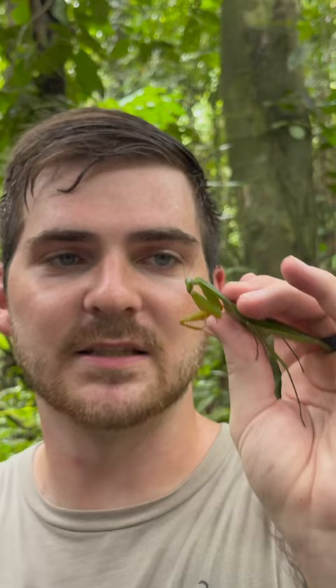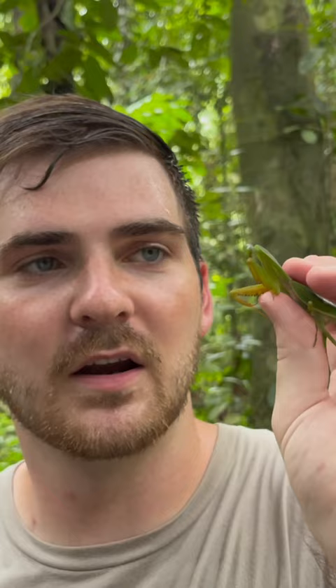Such amazing hunters. They can strike with lightning accuracy, lightning speed, and eviscerate really any insect much smaller than they are. Sometimes even larger than they are. Look at that. Such a cool little mantis.